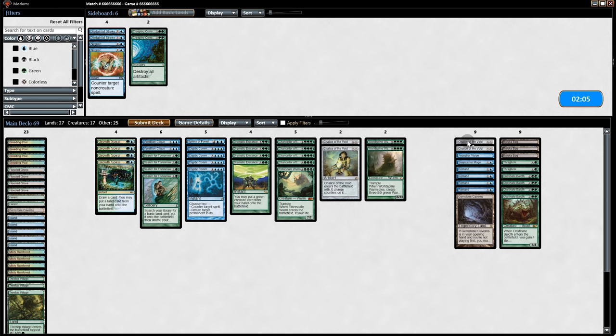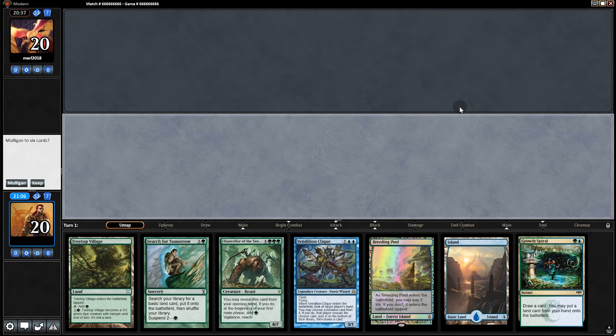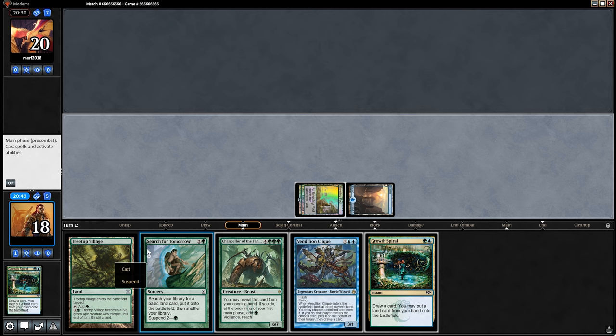For game two I dump all the slow stuff and keep two Chalices for Faithless Looting and similar cards, then bring in the Bojuka Bog for graveyard hate and the life gain cards because they're fast. Opening hand — we can Growth Spiral on turn one into a land, that's pretty good. We'll keep.